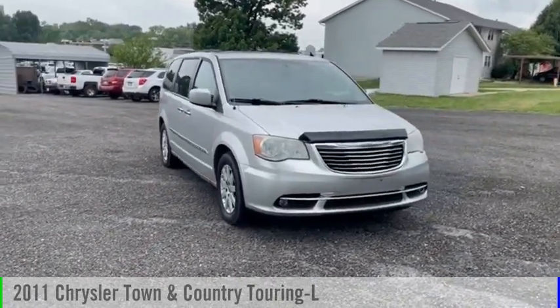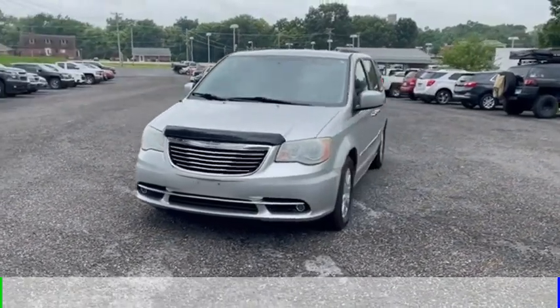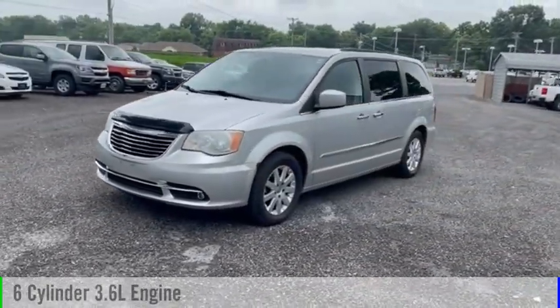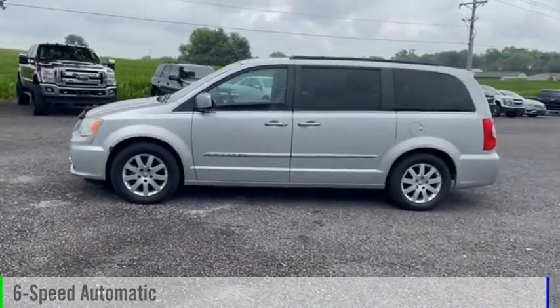Make a great choice today with the 2011 Town & Country. This vehicle is powered by a front-wheel drive, six-cylinder, 3.6-liter engine, and comes with a six-speed automatic transmission.